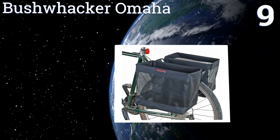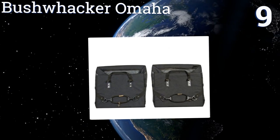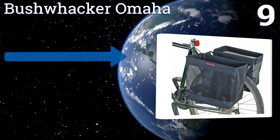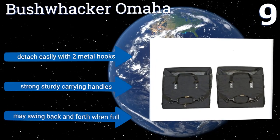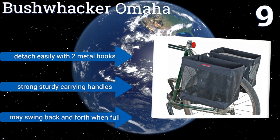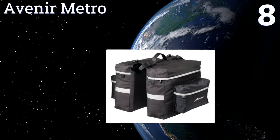At number 9, go green on your next trip to the grocery store with the Jewel Bushwhacker Omaha, which can accommodate one full-sized grocery bag on each side of your bike and stores flat when not in use. The open top design means there's no fussing with buckles or lids. They detach easily with two metal hooks and include strong, sturdy carrying handles. But they may swing back and forth when full.